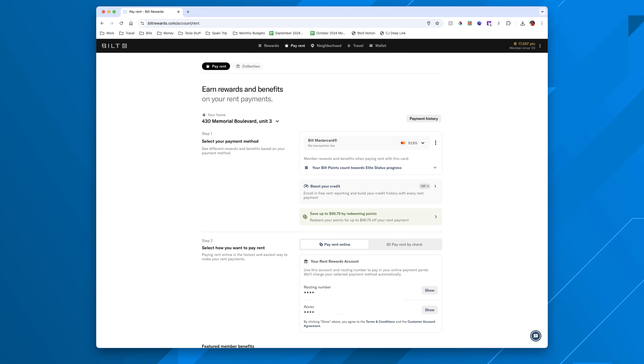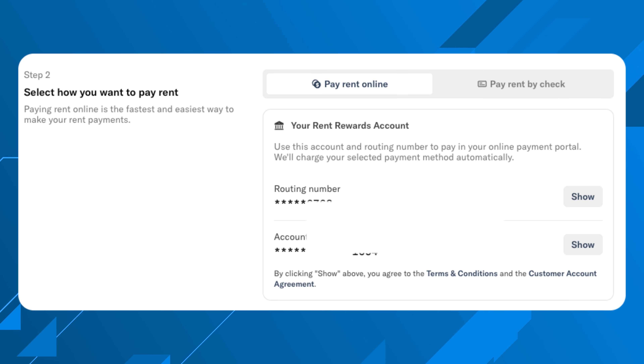The third thing is to set up your rent payments in the Bilt portal. Bilt created their own bank routing and account number, so rent is pulled as if from a bank account but is charged to your credit card like any other transaction. You can even exceed your credit limit for a rent payment specifically. You earn one point per dollar on rent, up to 100,000 points per calendar year.